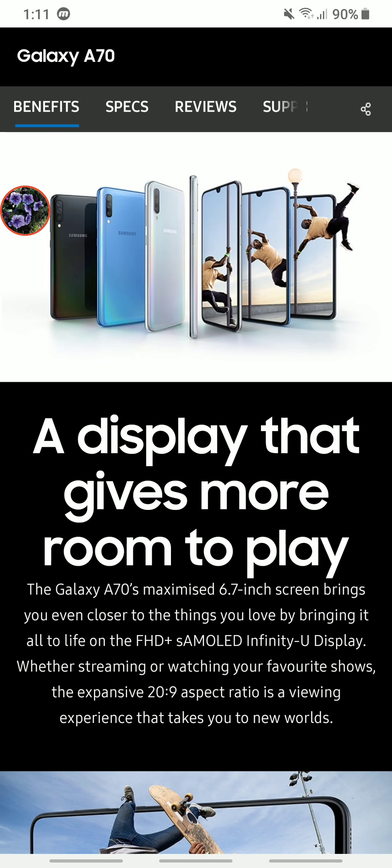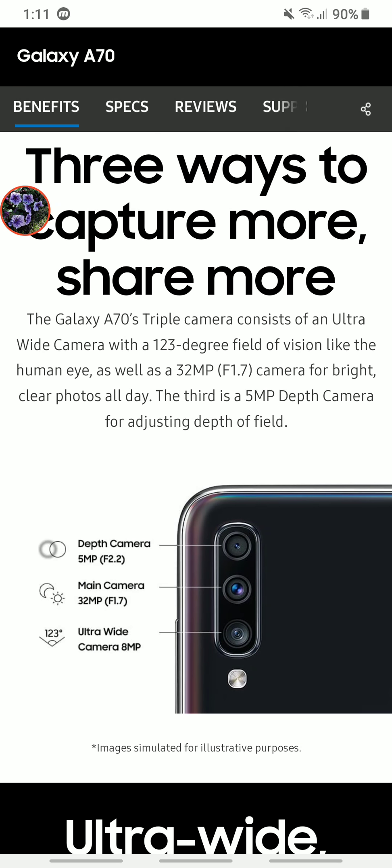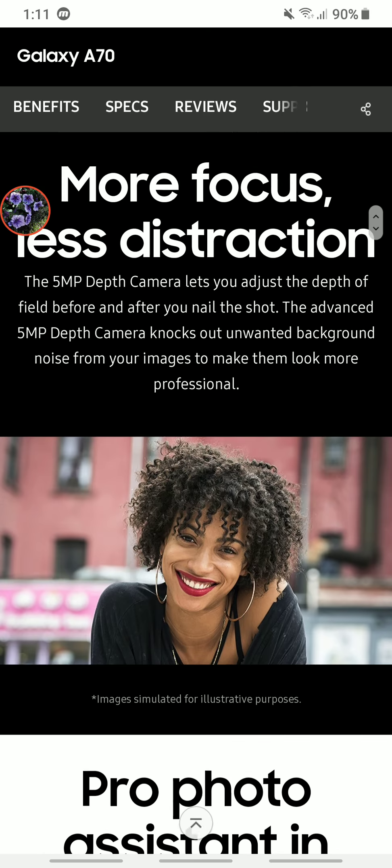The second thing I want to show you is the camera — three cameras, a triple camera setup as Samsung calls it. There is a main camera at 32 megapixels with f/1.7 aperture, an ultra-wide camera at 8 megapixels, and then a depth sensor at 5 megapixels. It takes beautiful pictures especially when the atmosphere is just right and the sun is out. I haven't taken many pictures in low-light conditions, but what I've seen so far I'm really impressed with.